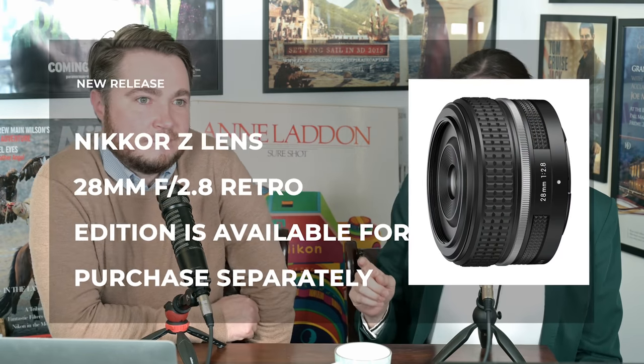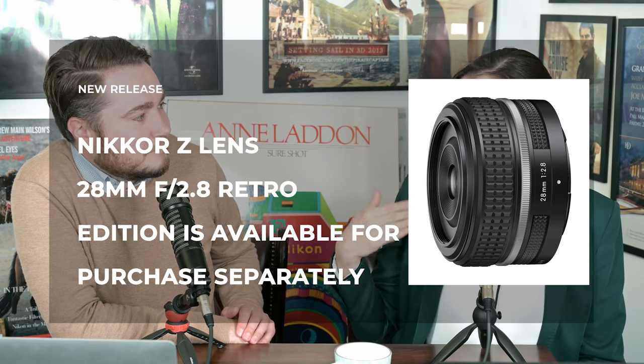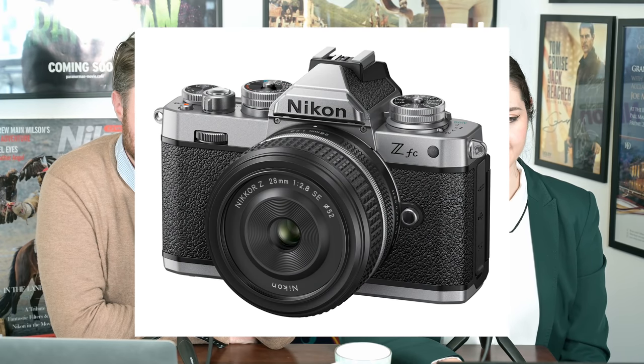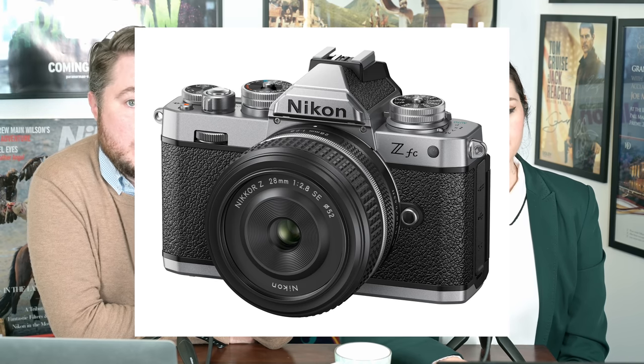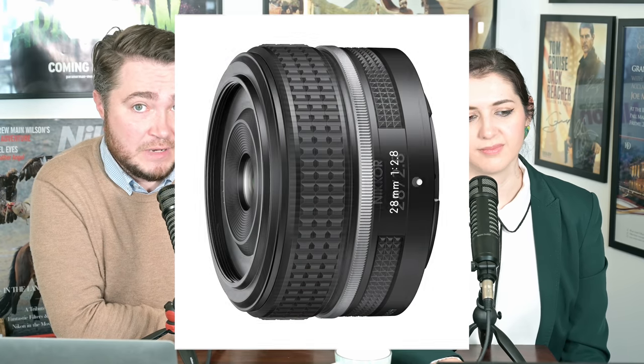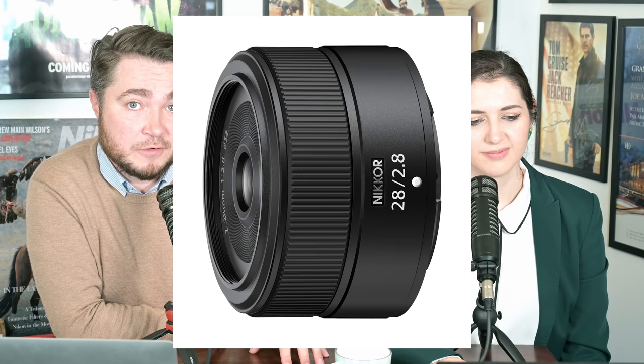We also have the 28mm f/2.8 Special Edition available as a standalone now. We were saying come on Nikon — you can get it in Japan and the US on its own, and now we can get it in the UK on its own. The ZFC 28mm kit release has been delayed in Japan because of the supply drama last week, expected around 19th November. In the UK those kits are still out of stock, but in the United States they're freely available from dealers, which is why we're starting to see the lens sold separately.